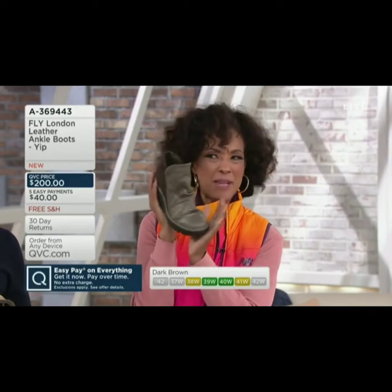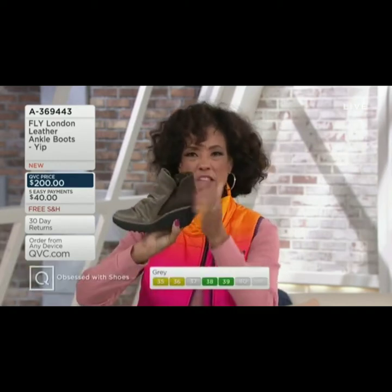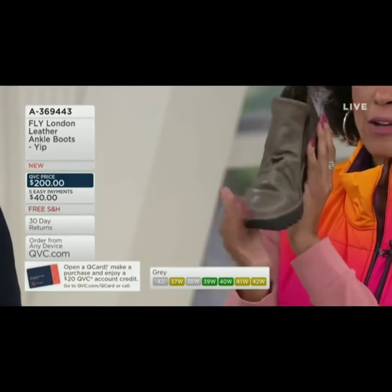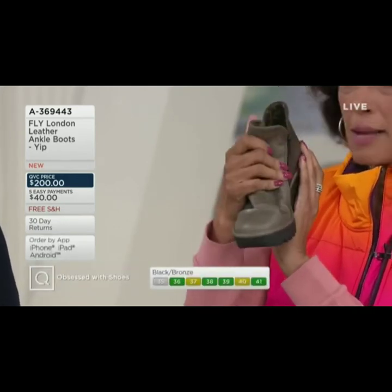But look at this, look at the style of this. Everything about this is such a cool look. I love the little notch there at the top of the shaft on the ankle. Looks really good. This mixed media of both the suede and also the smooth leather — and how soft and supple this is.